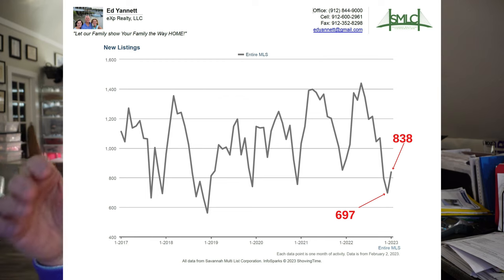New listings have jumped up a little bit. As we get more into the springtime, seasonally you're going to see the number of people wanting to sell their houses go up.